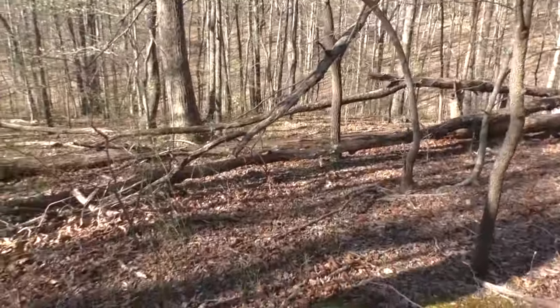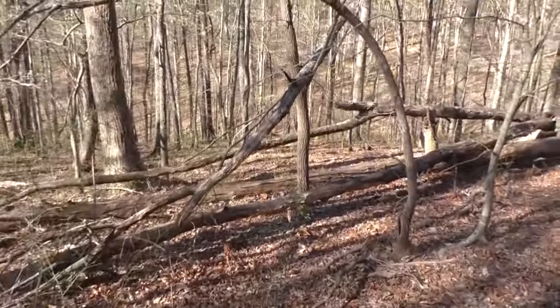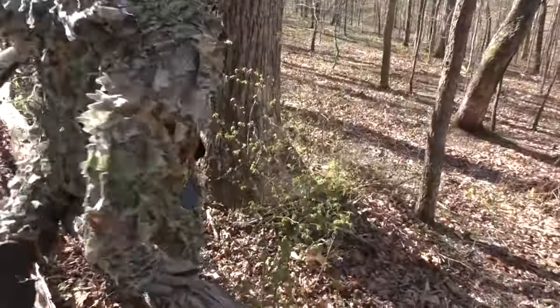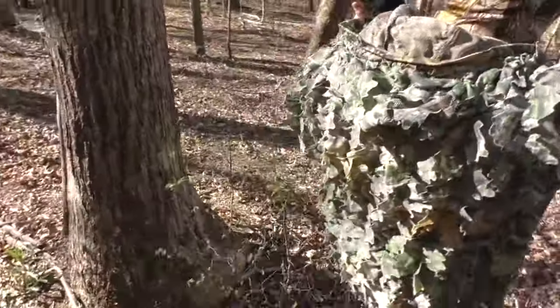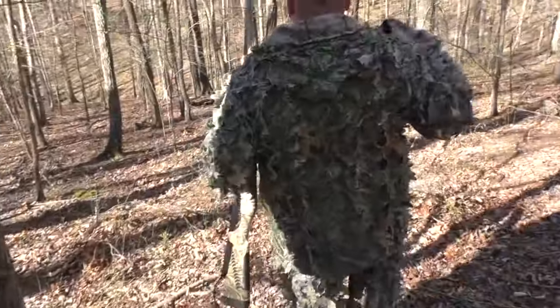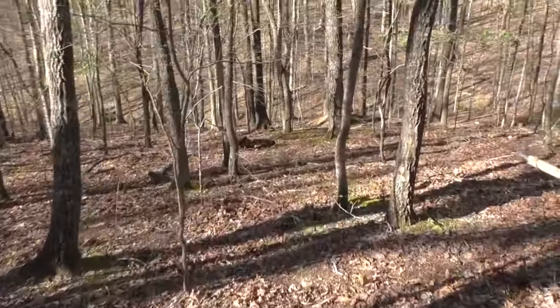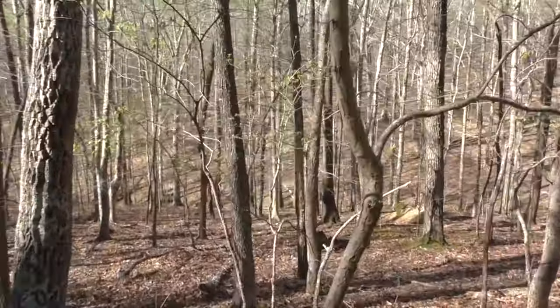He came right between these two trees. I had the same shot. I can't believe that worked. Turkey nuggets in the house!